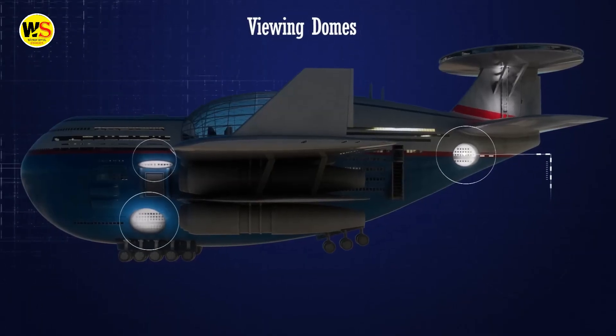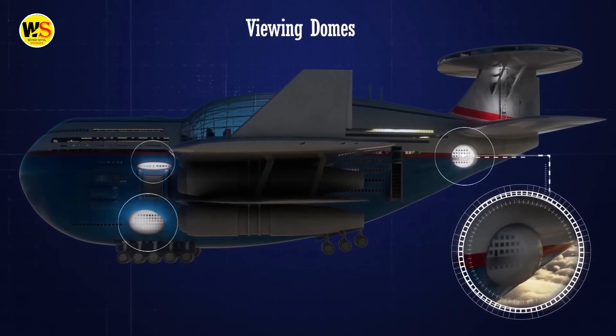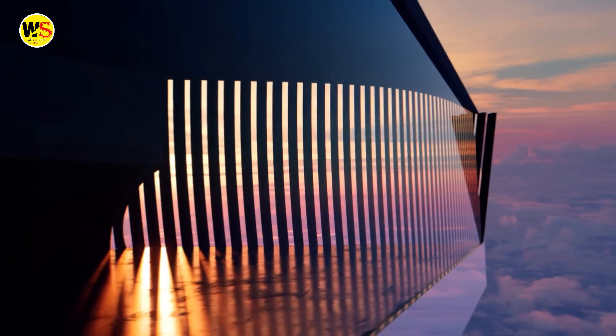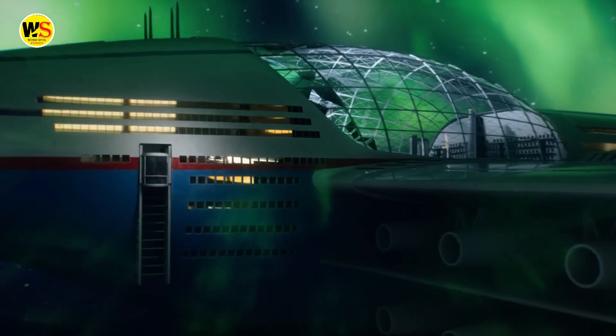Each side of the Sky Cruise features three balconies with viewing domes that are perfect for a relaxing time. Here, guests can enjoy a wide range of activities including stargazing and watching the aurora borealis up close.